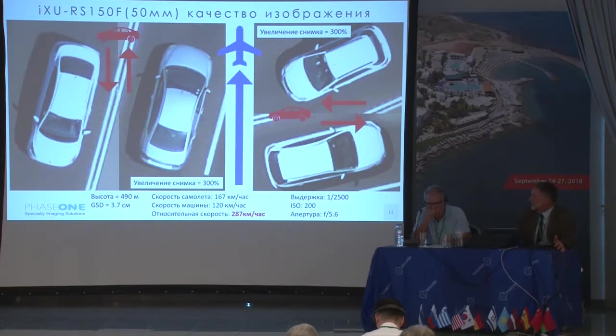Let's say you need one pixel of blur. With this kind of exposure — 1/1600 — you can fly at 288 kilometers per hour and the shift will be one pixel. If you're okay with two pixels of blur, then you can double your speed.